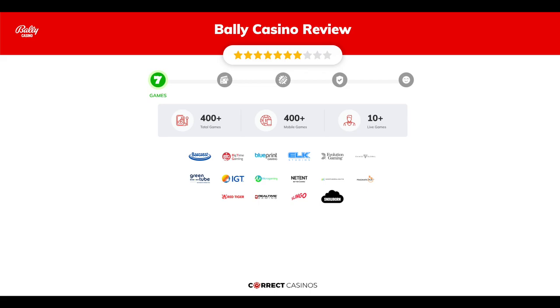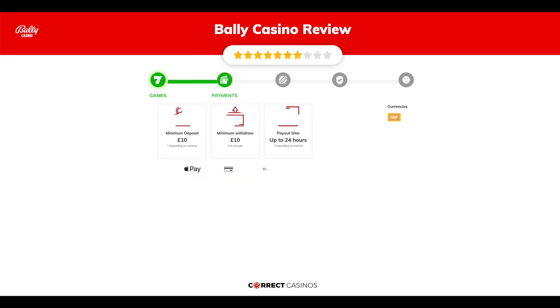Chapter one: Games. Bally Casino offers over 400 slots and more than 10 table games. In Bally Casino you will find titles from top software providers like Barcrest, Big Time Gaming, Blueprint, Elk Studios, Evolution Gaming, and others.